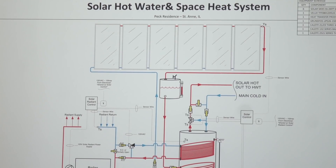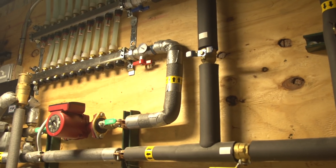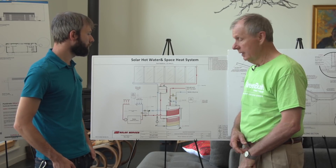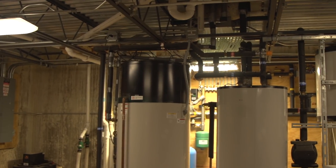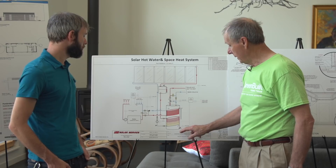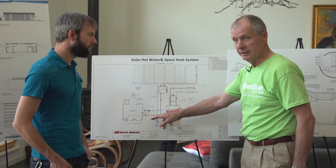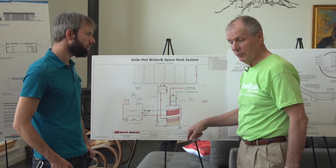Here's a schematic of the solar hot water system, which is interfaced with the heating system — the radiant heating system that's in the floor. What we're actually using for a boiler is an 80-gallon electric hot water heater. Then we have a hot water tank in the basement with heat exchangers — both to heat domestic hot water and also for radiant. This system heats water for domestic hot water and also for the radiant heat in the floor.